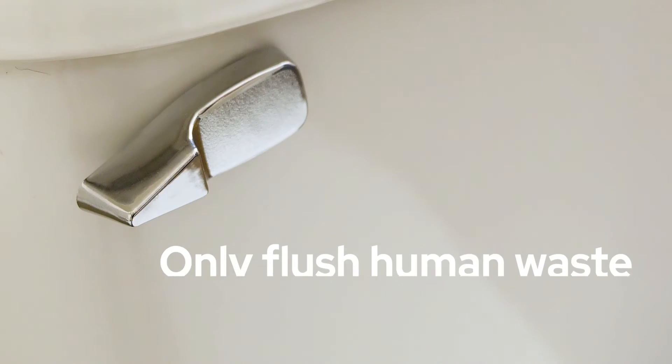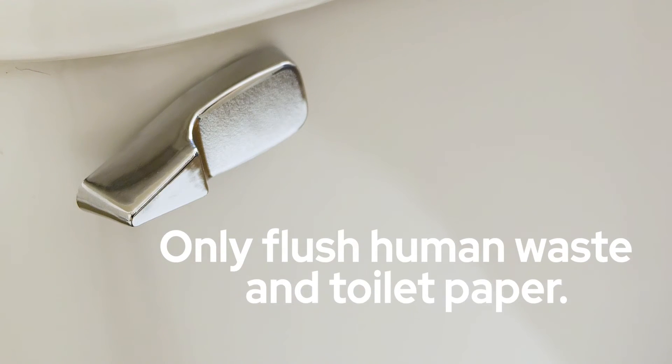Not flushing items like dental floss, Kleenex, or disposable wipes is also important. Basically, just human waste and toilet paper is the only thing that should be going down the pipes at your house.